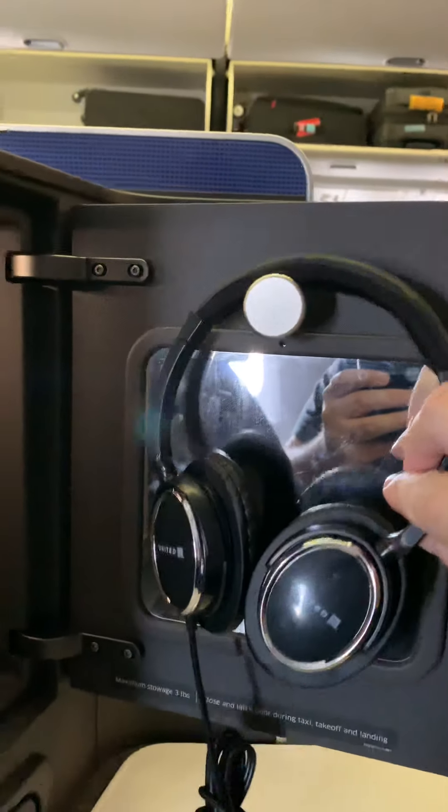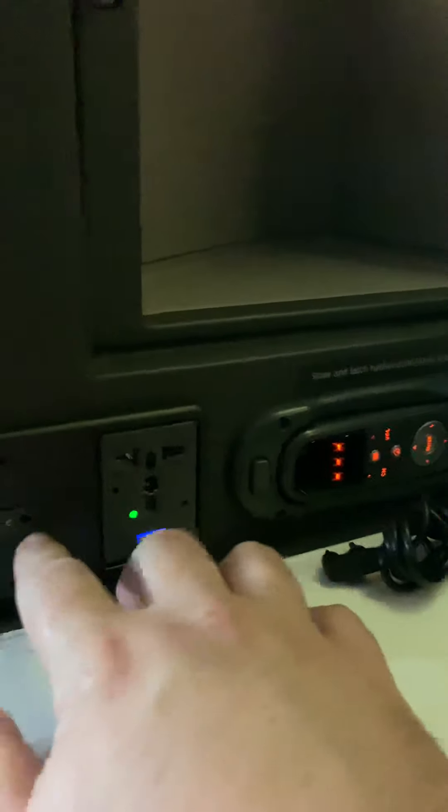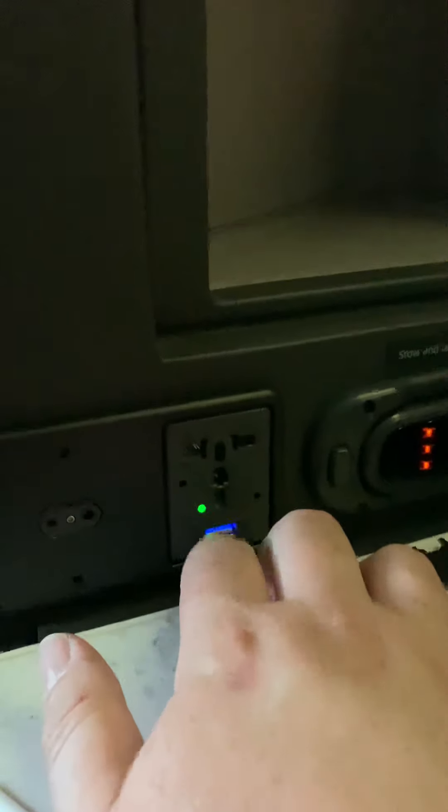You have a little cabinet here — inside there's a little mirror, and the headphones are usually in there wrapped up in plastic. It's just a little storage area. There are plenty of power ports including USB, your headphone jack, and regular plug ports.